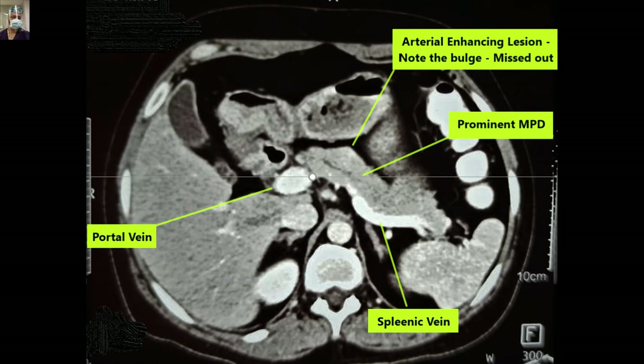This finding was missed. Just remember that all neuroendocrine tumors take up arterial contrast very well because of their good arterial vascular supply, so they light up in the arterial phase.